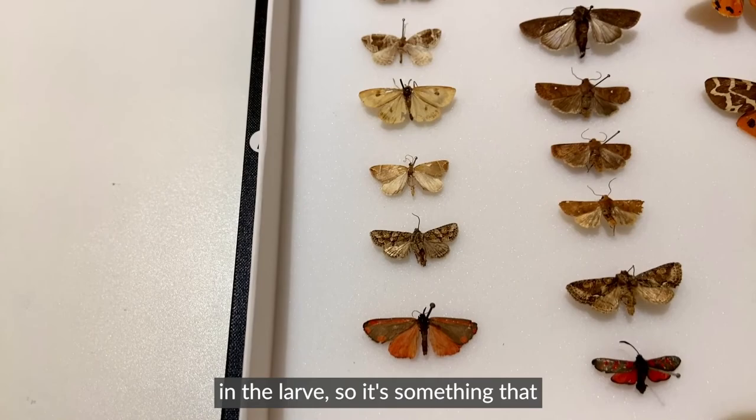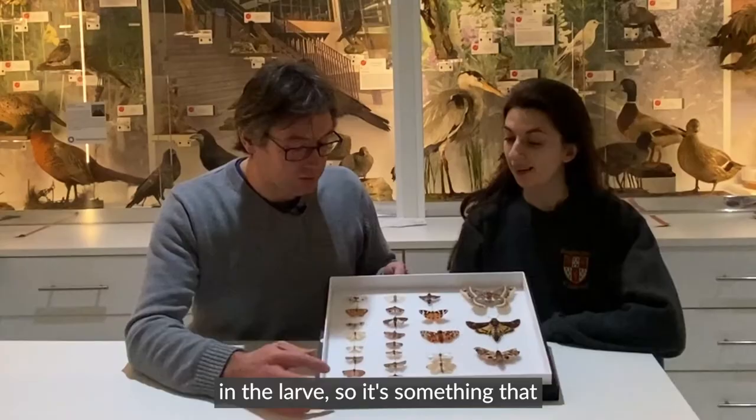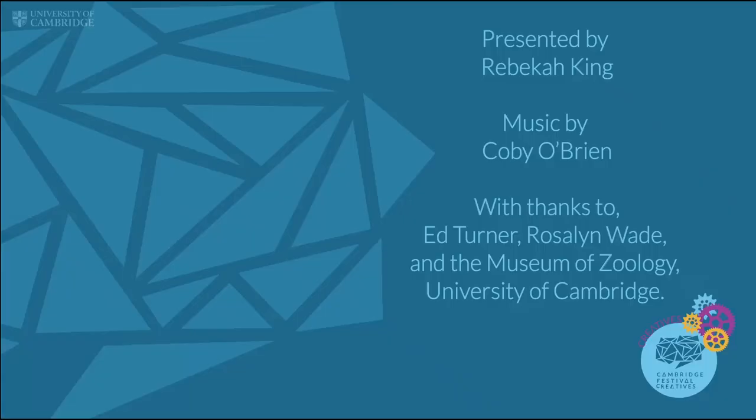It's brightly coloured because it's got poisons in it from the ragwort, which it eats as a larvae, so it's something that birds and things can't eat, so it's advertising that.